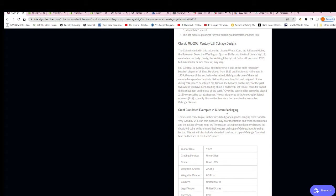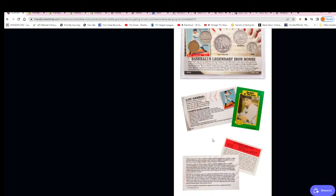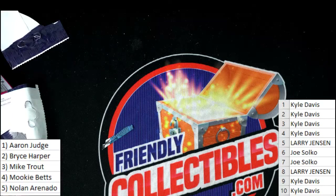It's a custom set — very, very cool. Congratulations Kyle, hitting a nice one there. Congratulations!